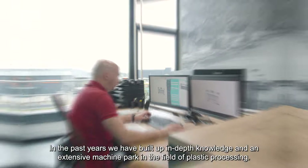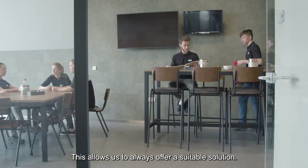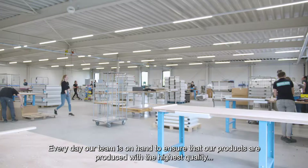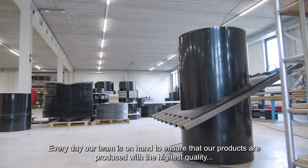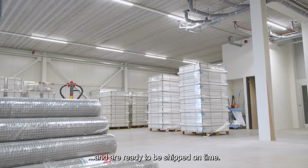In the past years, we have built up in-depth knowledge and an extensive machine park in the field of plastic processing. This allows us to always offer a suitable solution. Every day, our team is on hand to ensure that our products are produced with the highest quality and are ready to be shipped on time.